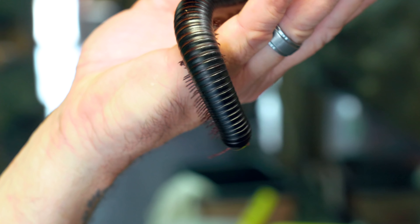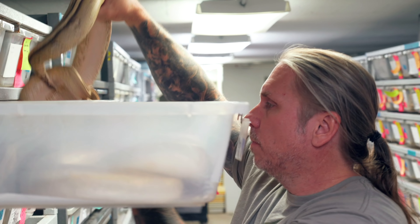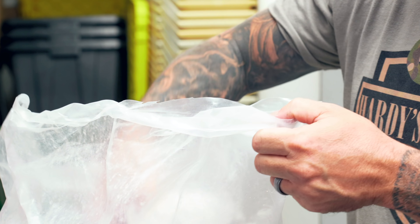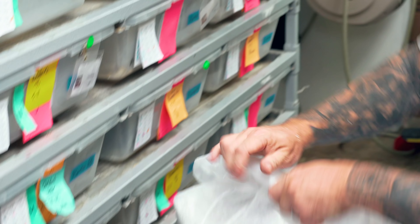We've had this big debate going about our African giant millipede — what should we name it? We've thought of Twizzler, Licorice, Tootsie, or Legzalot. Go down in the comments and let me know what you think. What would be a good name for this guy? He is so absolutely incredible and he does need a really good name.